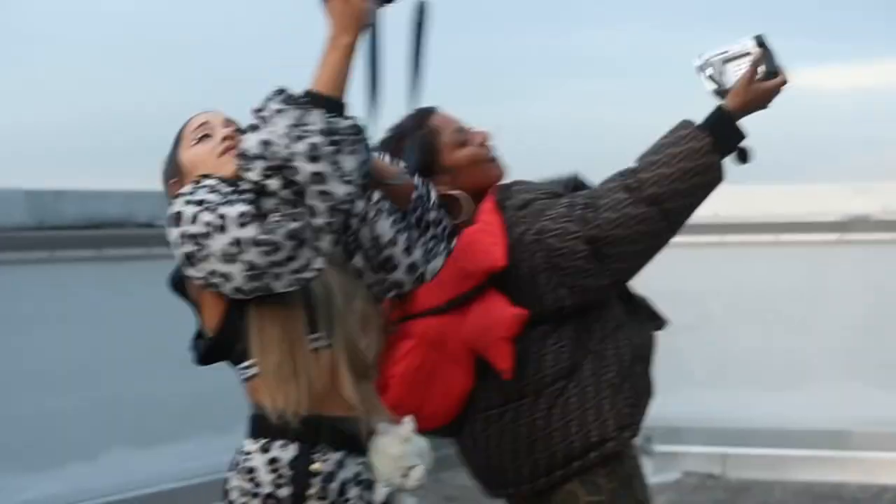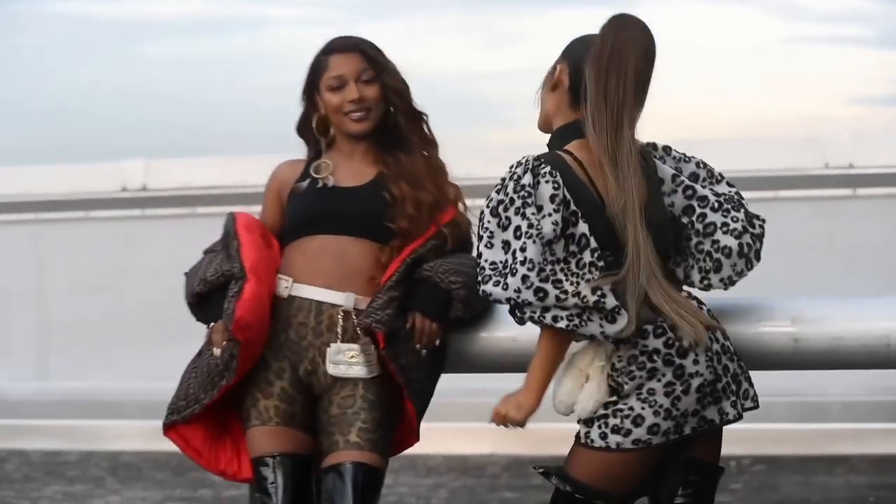This video was so random and last minute. I borrowed Ariana's Fendi jacket, I had some shorts, and I believe that's her belt as well. Thank God I could fit it. It felt very best-friend of me — just to go in her closet and be like, thank you.